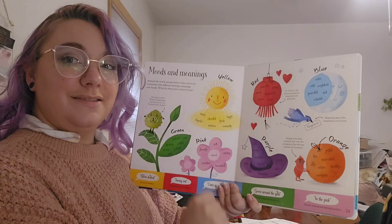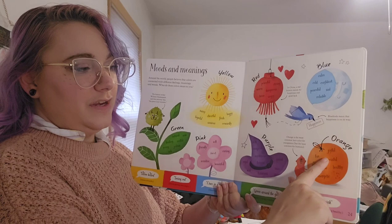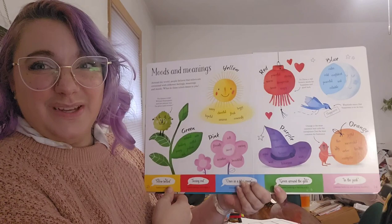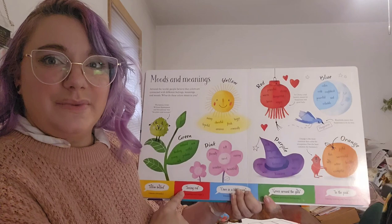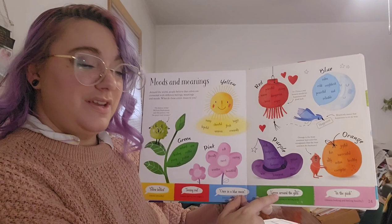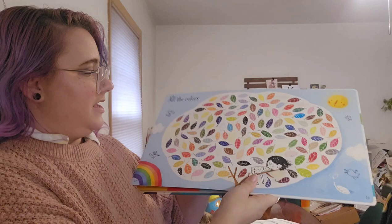Blue birds mean that happiness is on its way. Orange is the most common color for orangutans but the least common for humans. Orange can feel joyful, fun, successful, silly, active, healthy, or energetic. Here are some common phrases with color: yellow-bellied means coward, like a scaredy cat. Seeing red means getting very angry. Once in a blue moon means not very often. Green around the gills means that you're looking or feeling sick. In the pink means looking and feeling healthy.